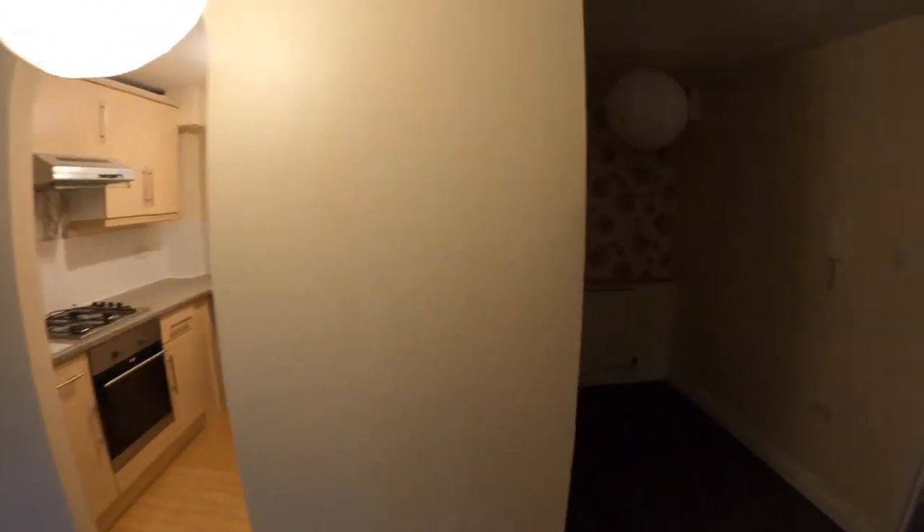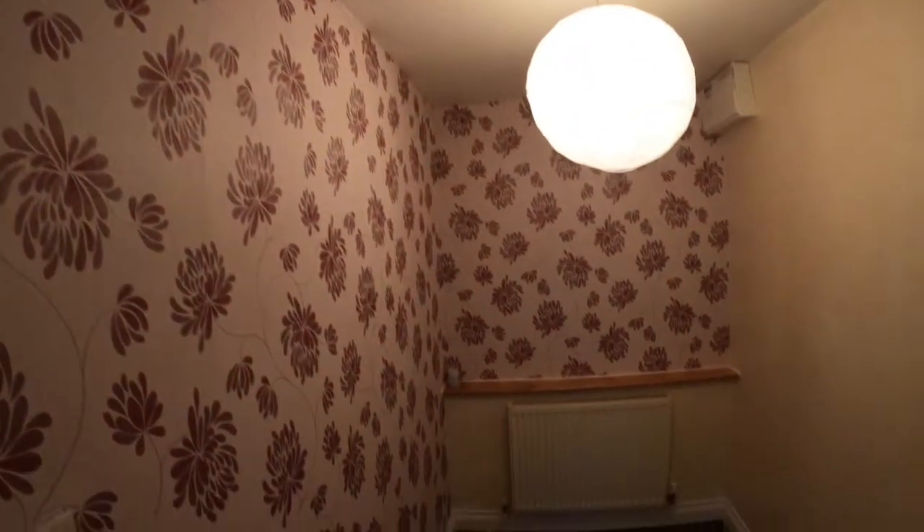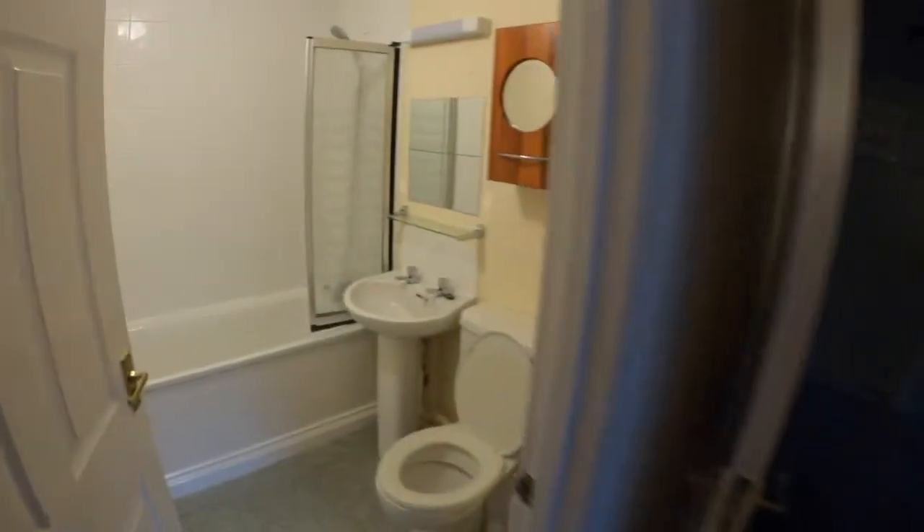Looks on the wall, in here. That plug socket there. Intercom. In the bathroom there's some dirty paint on there. That's the shower. And dirty paint on there too.